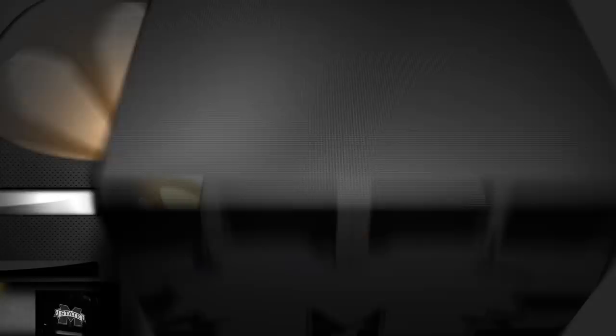At Mitchell Signs, we've assembled a talented, experienced team. Our craftspeople take pride in their work. Let us show you how good we can make you look. For more information, visit www.mitchellsigns.com.